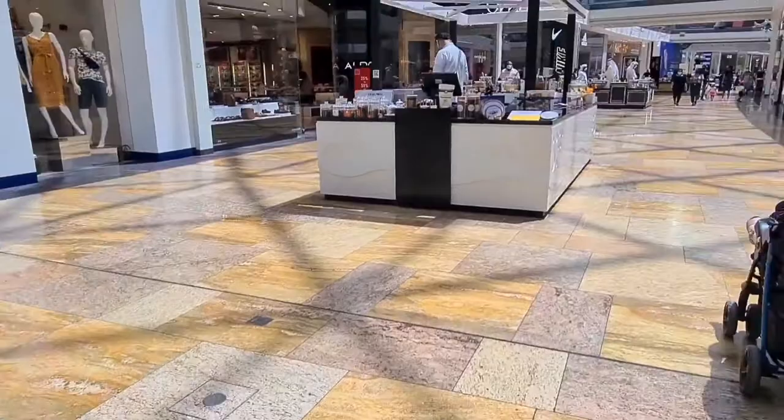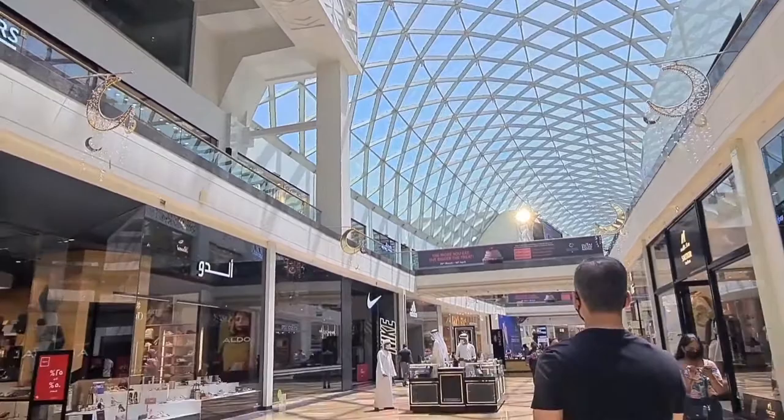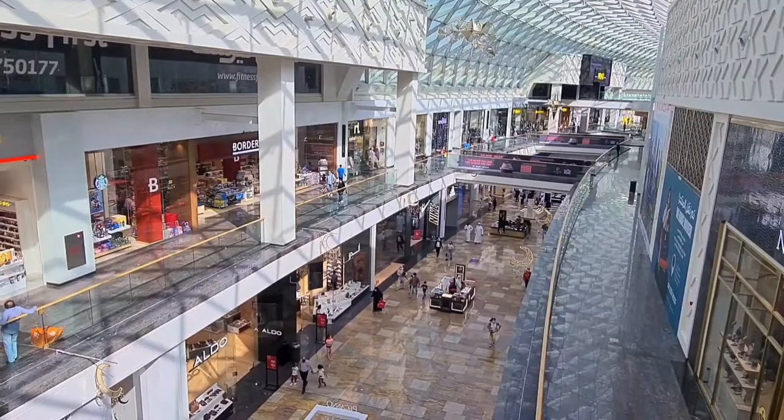This is a perfume shop here, and this is a honey and some other kind of stuff shop. Such a beautiful mall — you can see this view is from the third floor.